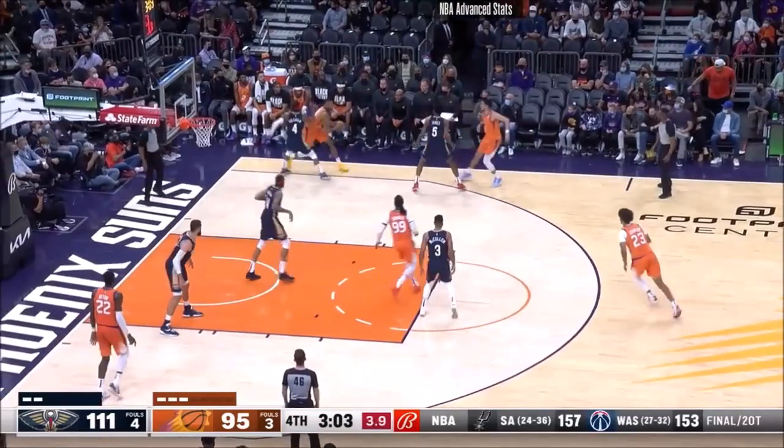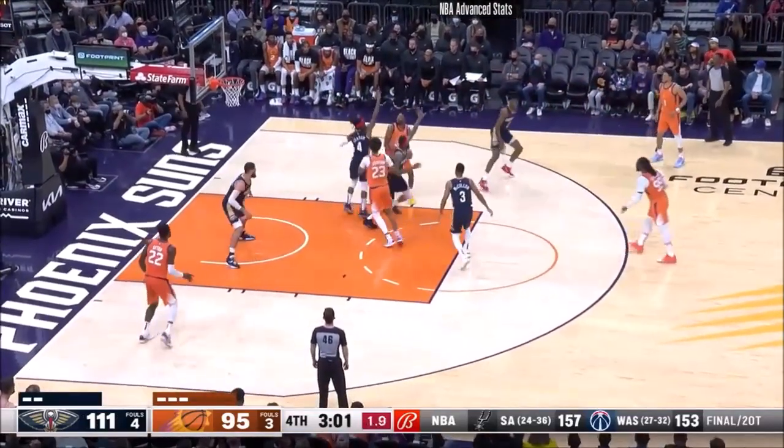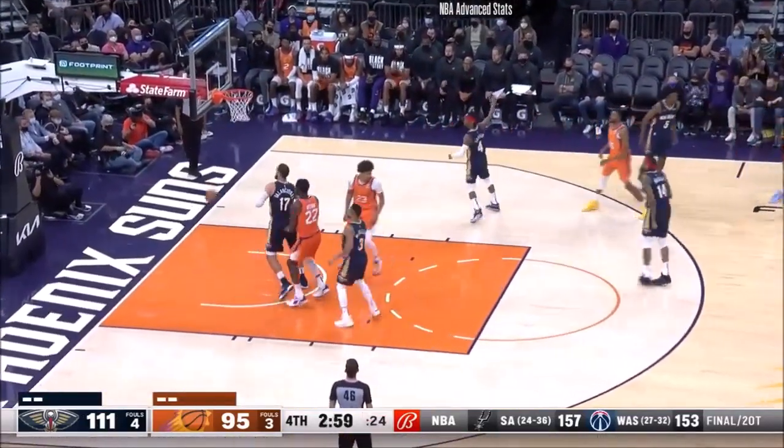Jones closing out defensively. Booker gets him up in the air, sets up Bridges — he's gotta let it go, does so, and connects over Grant.